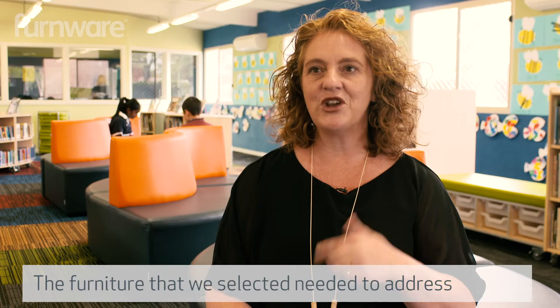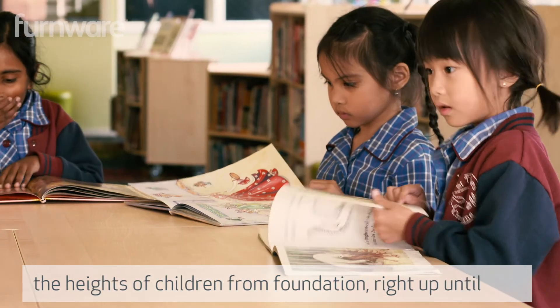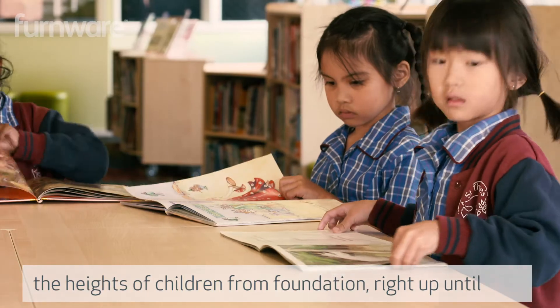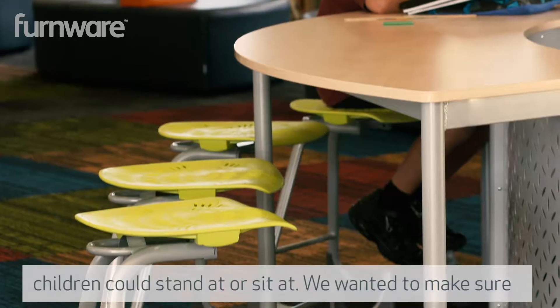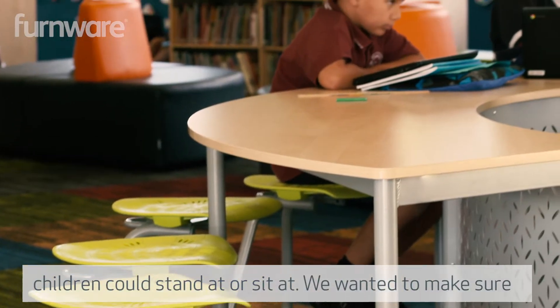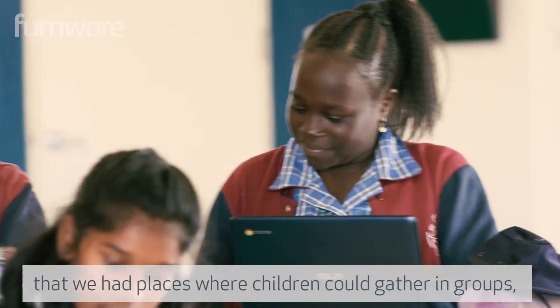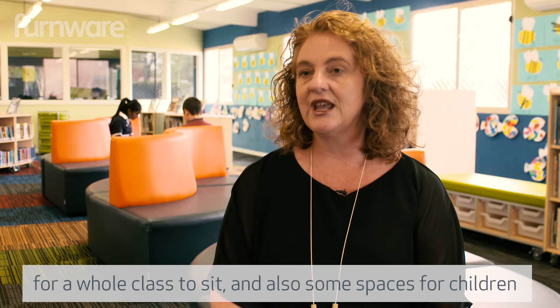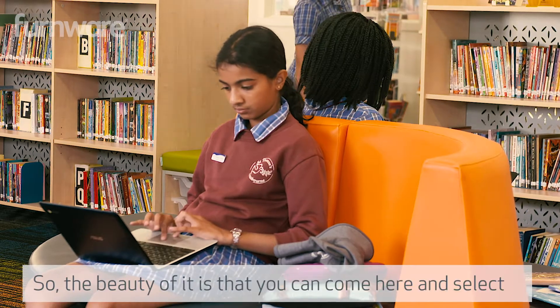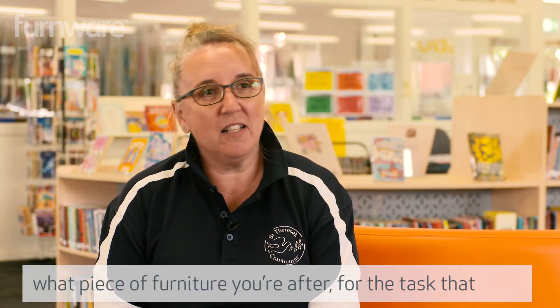The furniture that we selected needed to address the heights of children from foundation right up until our year sixes. So we selected furniture that the children could stand at or sit at. We wanted to make sure that we had places where children could gather in groups to do some collaborative group work. There were also spaces for a whole class to sit and some spaces for children to work independently. The beauty of it is that you can come here and select what piece of furniture you're after for the task that you have in mind.